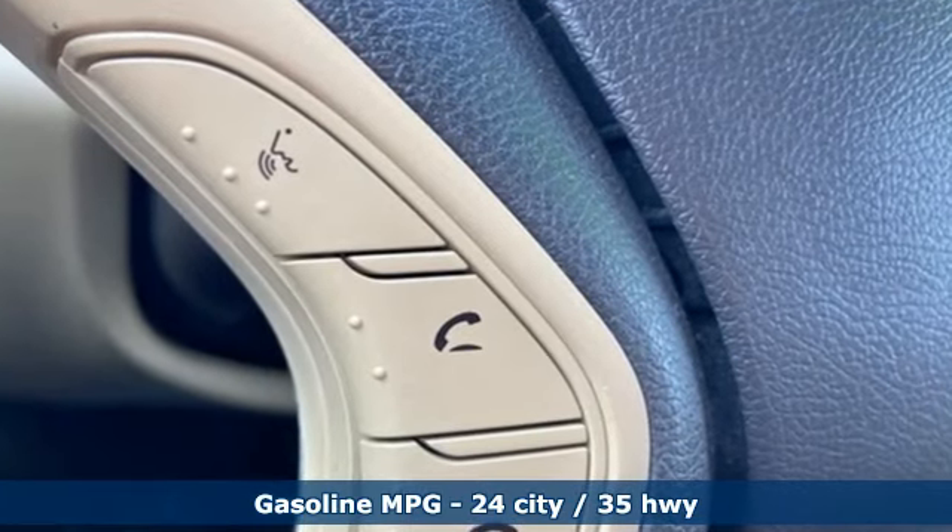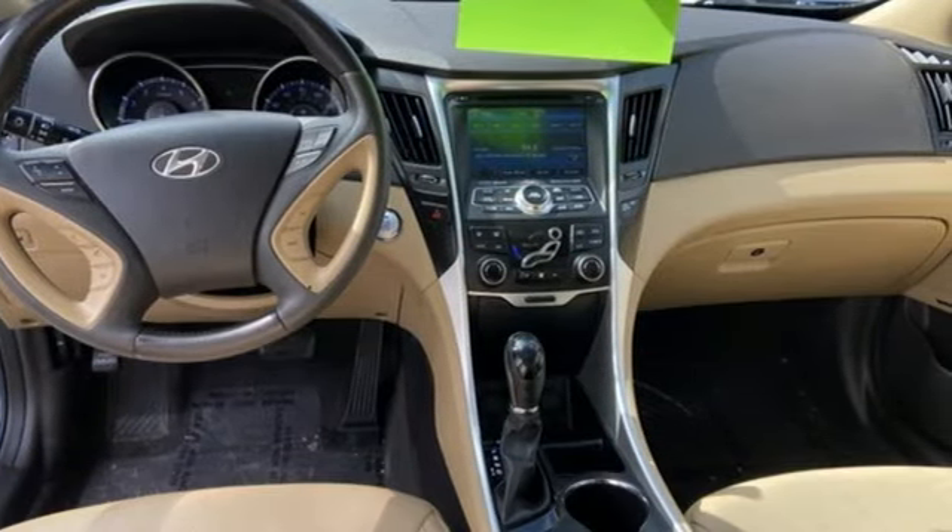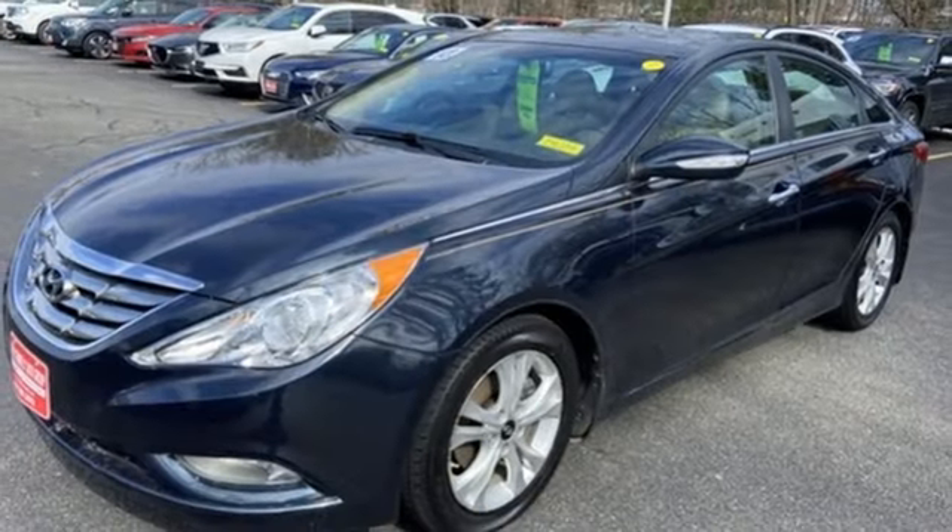Bluetooth wireless audio streaming, doors and push button start proximity key, heated leather bucket seats, auto dimming rear view mirror.